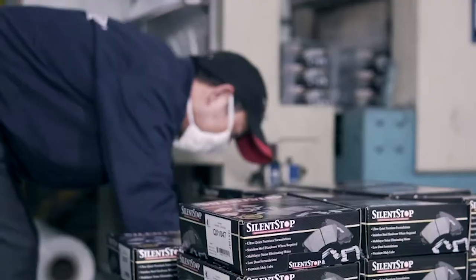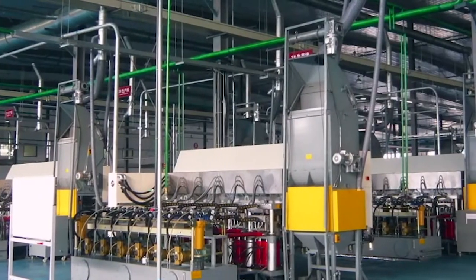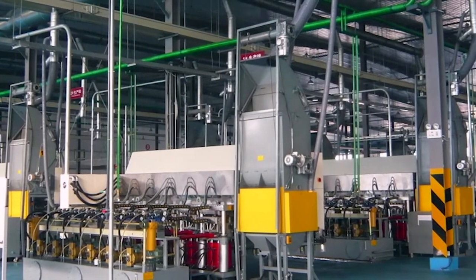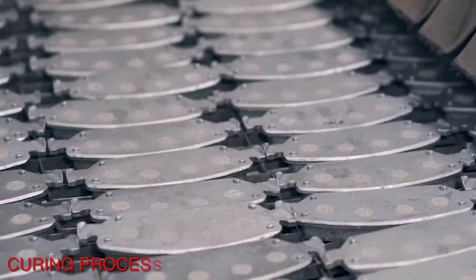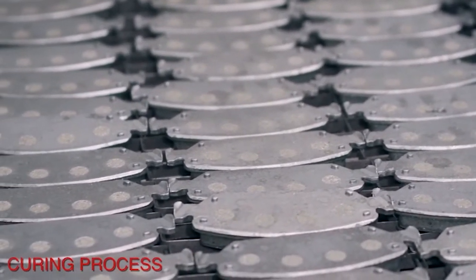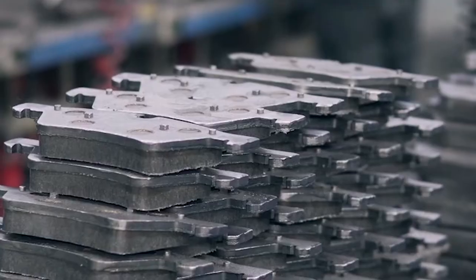It all starts with manufacturing. Federated controls the manufacturing process for these Silent-Stop pads, as they're all made in one plant — that means consistency. Friction manufacturing is a complicated business, and the folks at Federated understand that a one-formulation-fits-all strategy when it comes to disc pads just won't work.